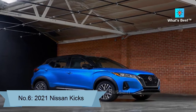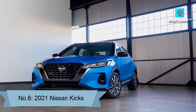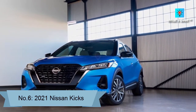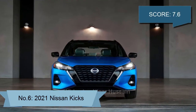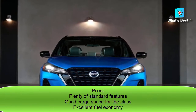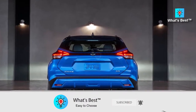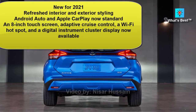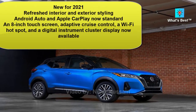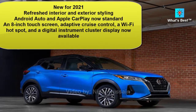Number 6: 2021 Nissan Kicks. The 2021 Nissan Kicks cracks the top half of our subcompact SUV rankings thanks in part to a spacious cargo hold and roomy seating, but poor acceleration prevents it from rising any higher. Score: 7.6. Pros: plenty of standard features, good cargo space for the class, excellent fuel economy. Cons: lackluster highway acceleration, all-wheel drive not offered. New for 2021: refreshed interior and exterior styling, Android Auto and Apple CarPlay now standard, an 8-inch touchscreen, adaptive cruise control, a Wi-Fi hotspot, and a digital instrument cluster display now available.